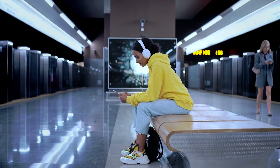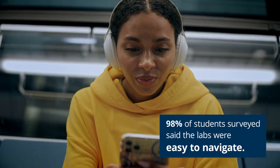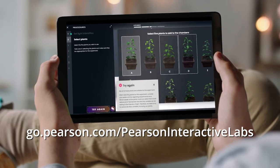Our labs allow students the flexibility to fit learning into their busy lifestyle with the ease of 24-7 access from anywhere. No lab equipment needed. To find out more about how Interactive Labs can help your students, visit our website.